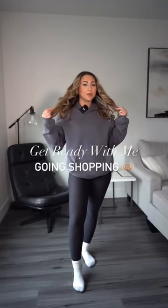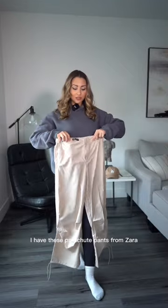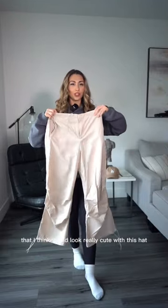Let's get ready together. I did my hair and makeup already, but I need some help with my outfit. I just got this hat and I'm really excited to wear it. I have these parachute pants from Zara that I think would look really cute with this hat.